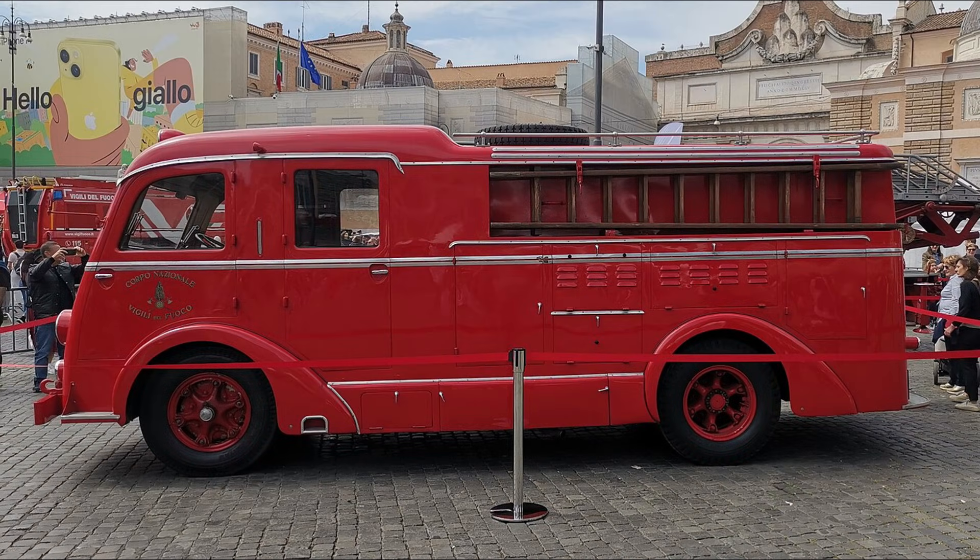The Fiat 665 emerged from a period where movement itself carried measurable risk, and every kilometre demanded equipment capable of withstanding more than routine wear. Its armoured form, built upon a chassis designed originally for broader service, demonstrated how wartime engineering often relied on adaptation rather than reinvention.